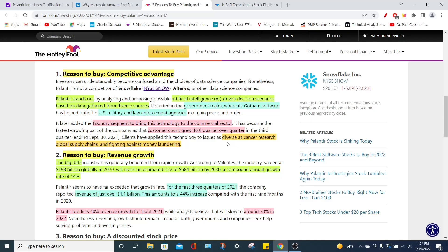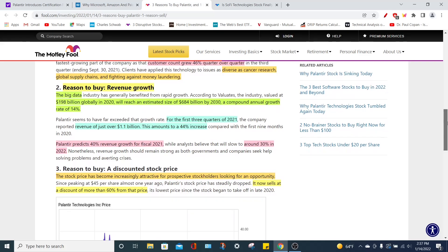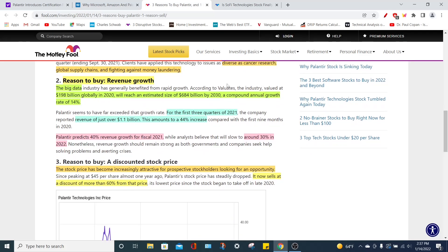This is also helping many institutions facilitate research such as cancer research. It's also helping out global supply chains, because Palantir is trying to solve the global supply chain shortage of semiconductor chips, and financial institutions use this software to fight against money laundering. The second reason that some investors are buying Palantir stock is their amazing revenue growth and their overall addressable market. Palantir operates not only in the artificial intelligence market and not just the analytics market, but the big data market.